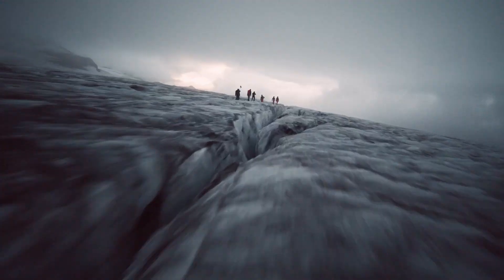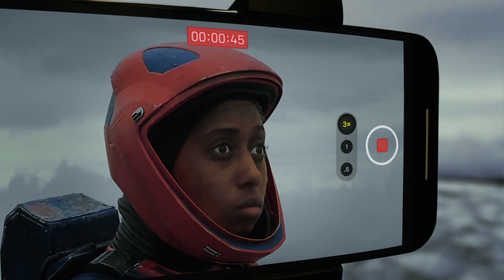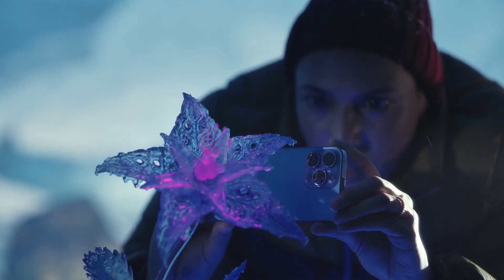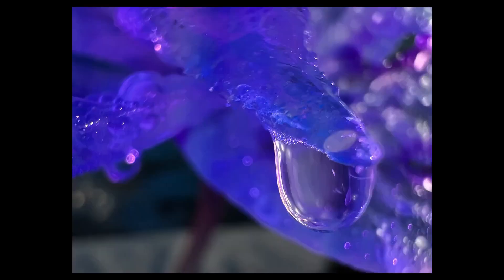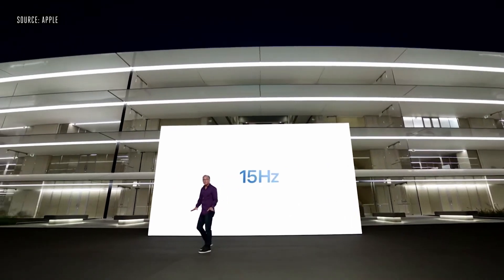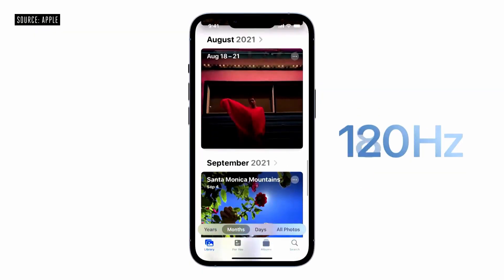Compared to the Galaxy Z Fold 3, which is 2208 by 1768 pixels, equivalent to 372 pixels per inch. Apple does have the slight edge here, but most consumers wouldn't be able to tell the difference. Both phones have high refresh rates, which you'll notice when scrolling or doing intensive gaming, but not as much during basic web browsing or Facebook.